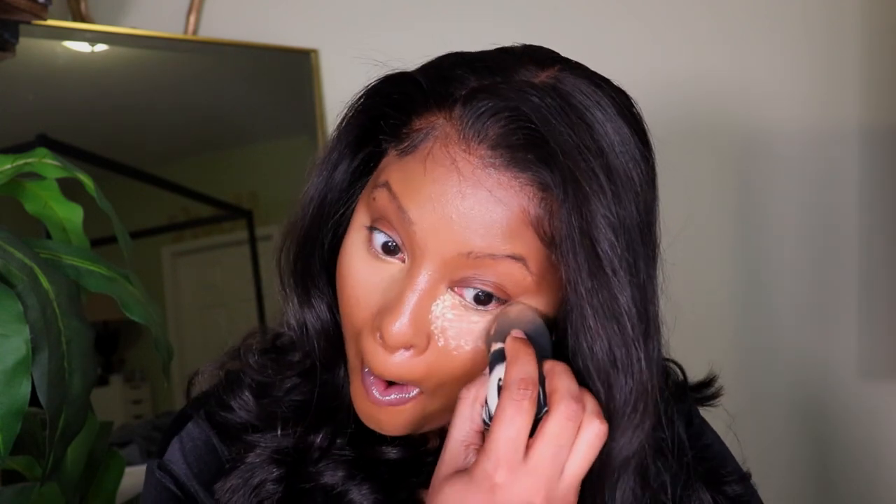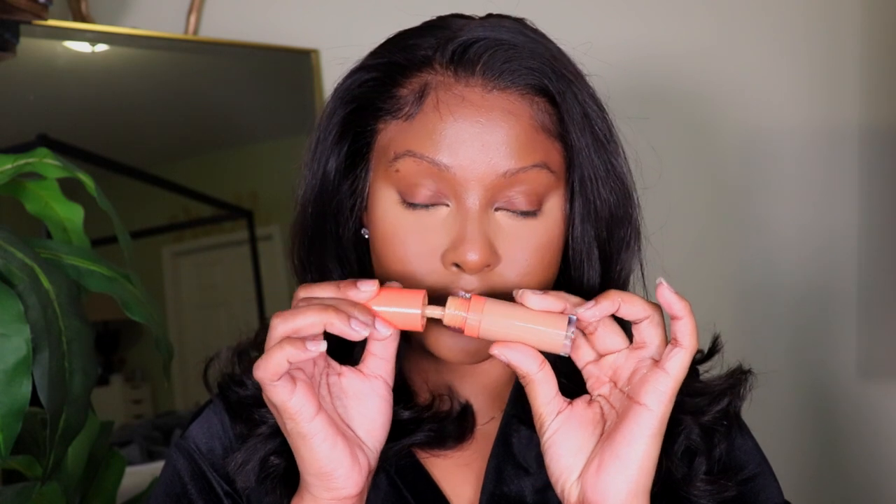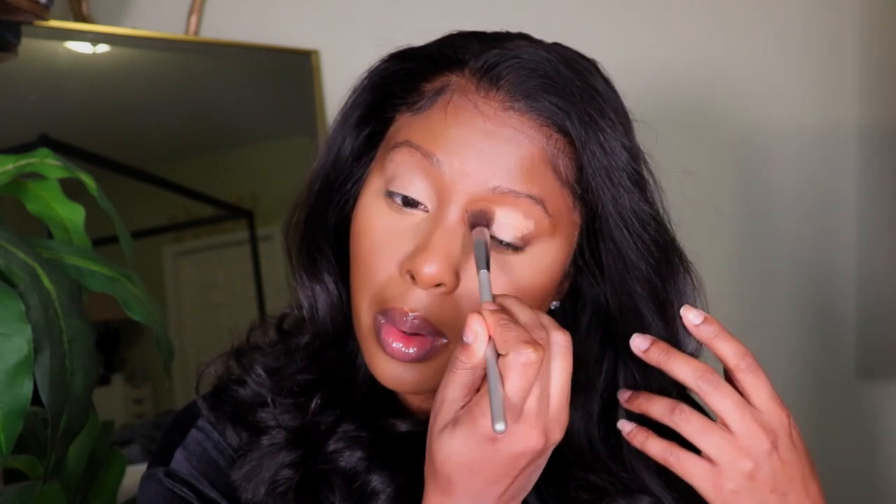I like it — it's a very soft contour. For setting powder, I'm using the Laura Mercier Translucent Setting Powder in the shade Translucent Honey. I really like it — it's not super drying and creates a nice smooth finish on the high points of my face. Then I'm going to prime my lids for eyeshadow using the Juvia's Place Concealer in shade 14 and blending that out.